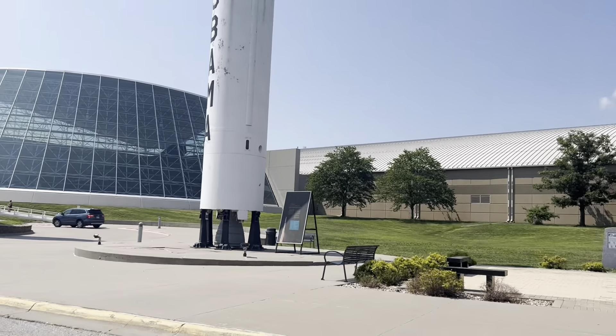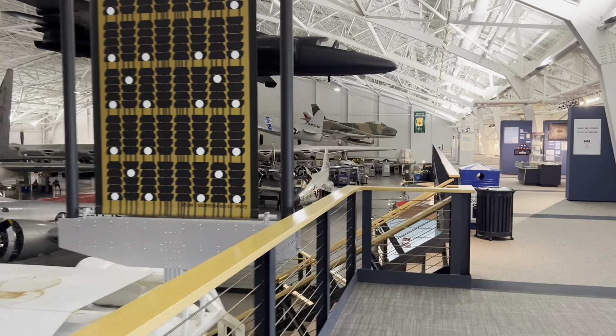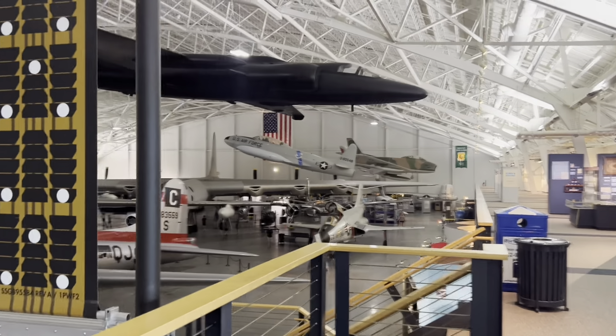There are rockets and a Blue Scout right there. That thing looks interesting — probably ICBMs. Here's Hangar A of the museum.